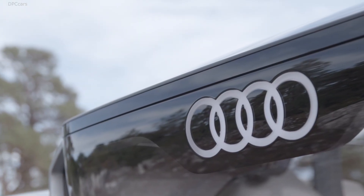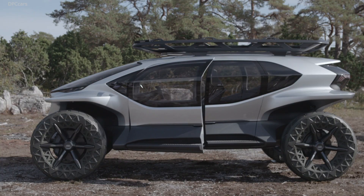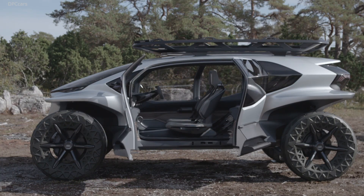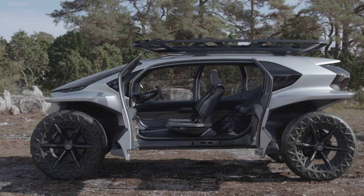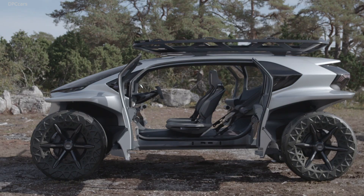Another detail I really like are the rear seats — they are designed as a hammock, and you can use them easily as mobile outdoor furniture as well. Ladies and gentlemen, the feeling of freedom.